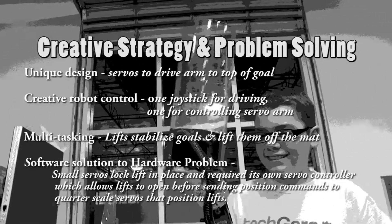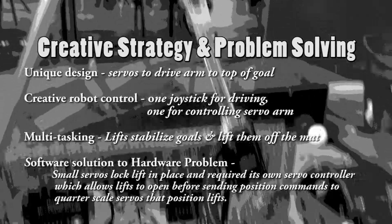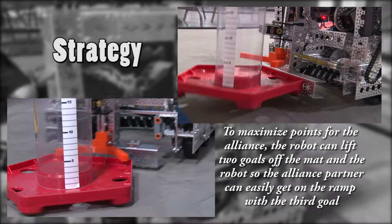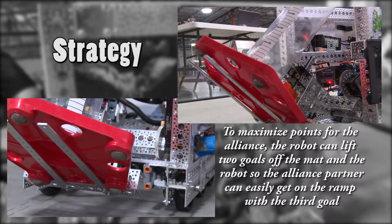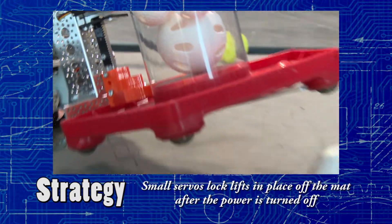We felt the servo arm design showed the greatest amount of creativity since most other teams are going with a linear slide design. Our robot has two forklifts to lift up the tube goals to earn more points at the end of the match. It also allows us to put balls in the goals since they are gripped to our robot. We have two locking servos to keep the goals in the air once the power is shut off.